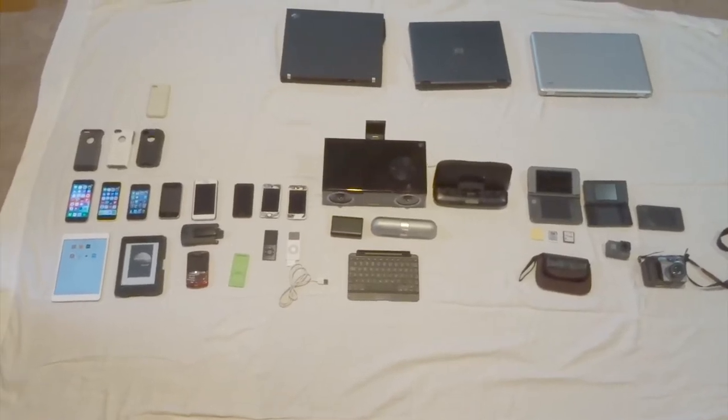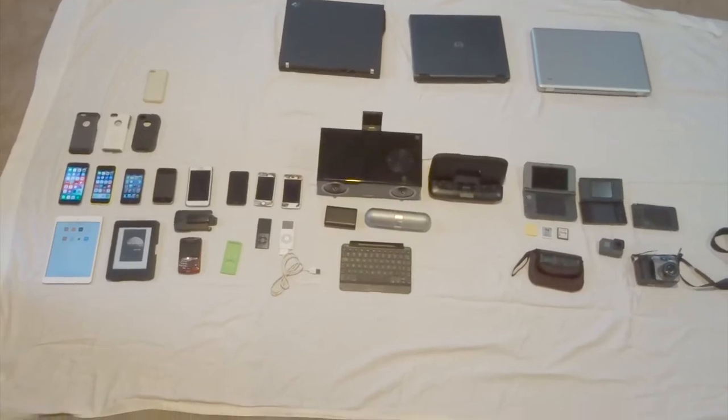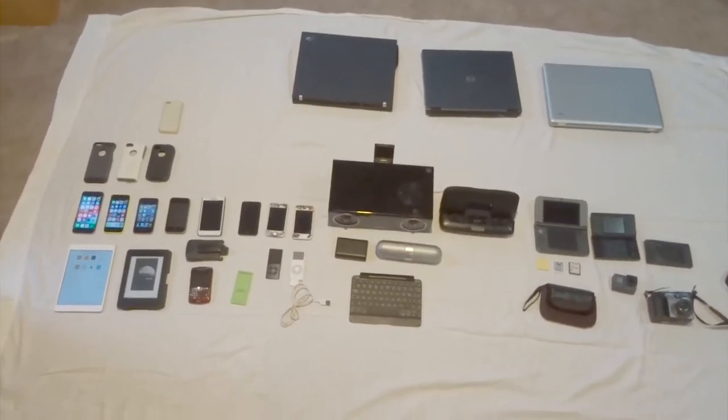Hello everybody, so today I'm going to be showing you my collection of technology. This is everything I have, so let's dive in.